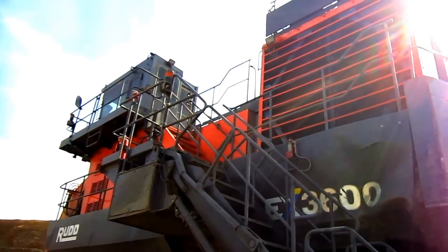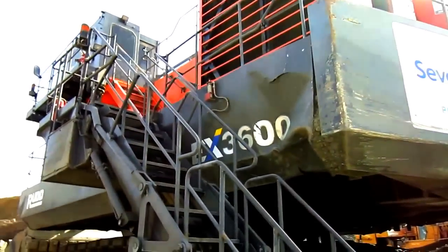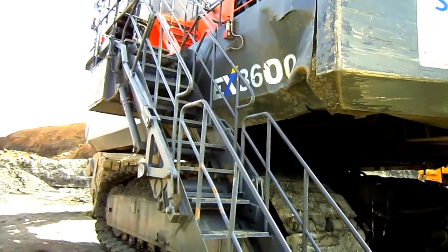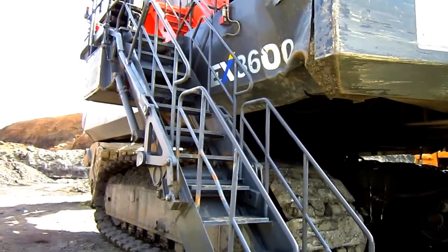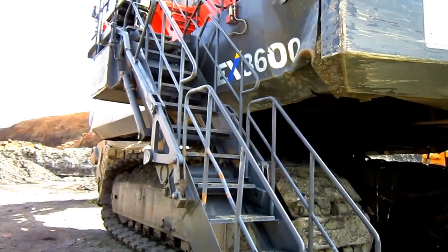Now let's go up on top of the EX3600. The EX3600 comes from Hitachi with hydraulically folding steps, which you can see right here, to allow safe access for operators and mechanics to get on and off this machine.